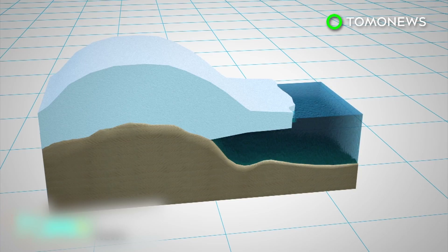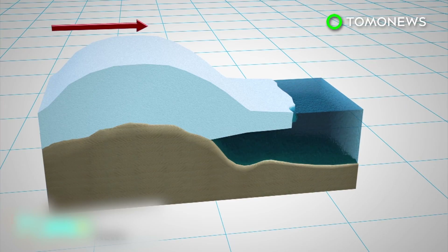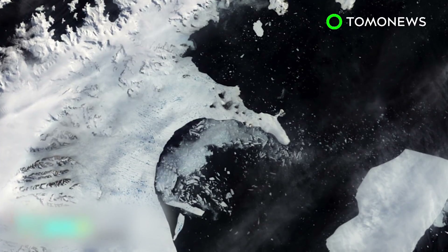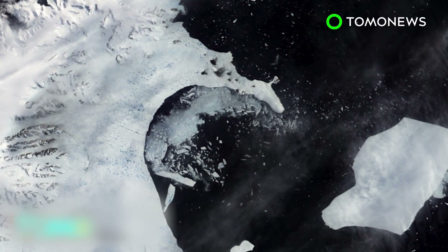The partial loss of Larson Sea will not itself raise sea levels, but ice being held back by the shelf may flow faster into the sea and contribute to its global rise. Scientists likewise fear that the loss of a huge chunk of ice will render the Larson Sea ice shelf unstable and cause it to disintegrate, like Larson's A and B before it.